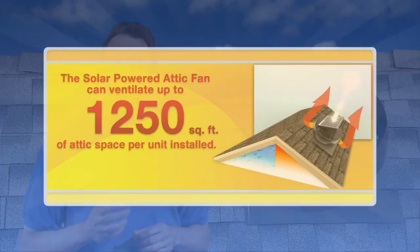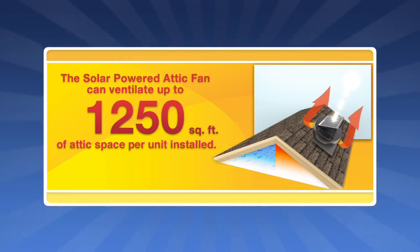The commercial grade construction and advanced solar panel technology allow our fan to ventilate up to 1,250 square feet of attic space.